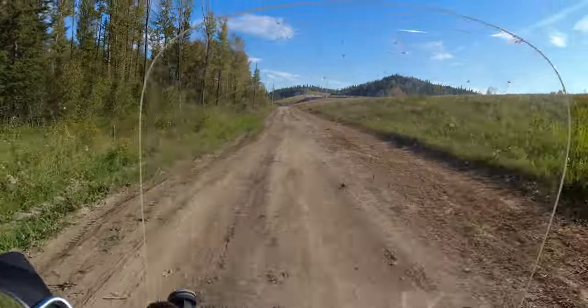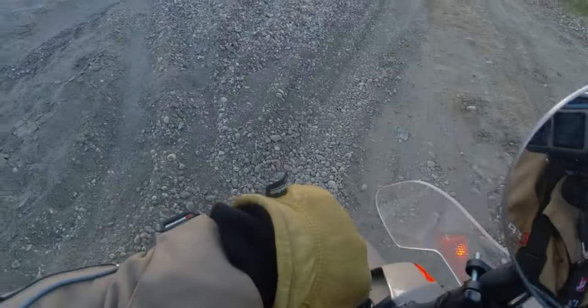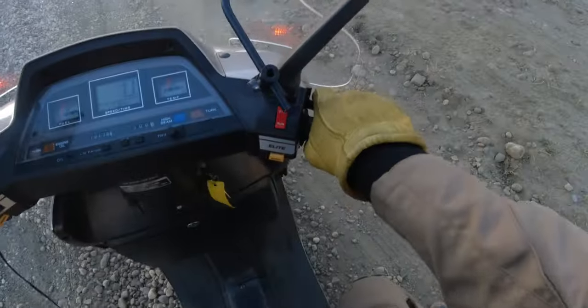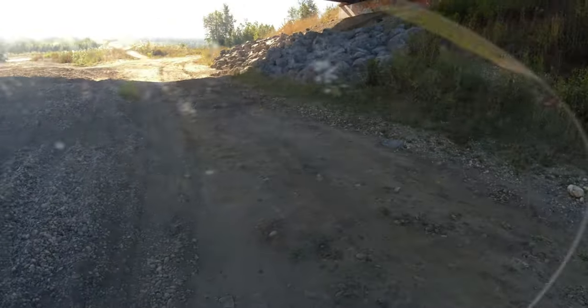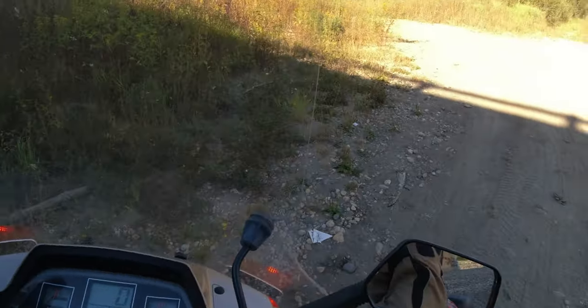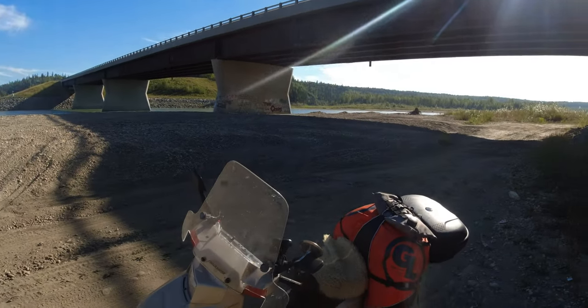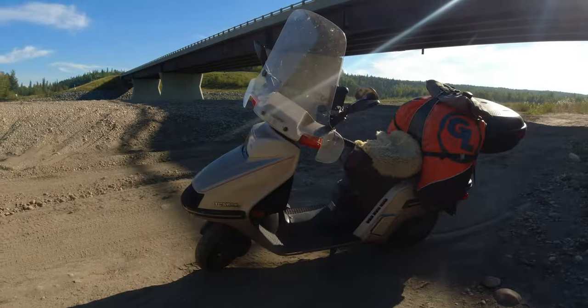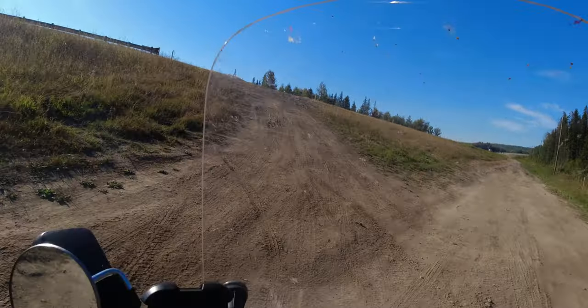Mistakes were made. But having your feet always an inch and a half from the ground makes walking out of a sticky situation a breeze. What a good little scooter — hill-climb champion!